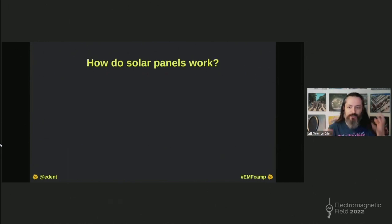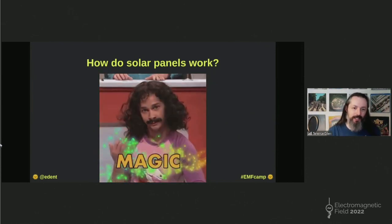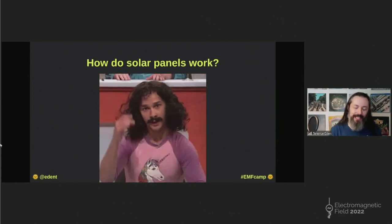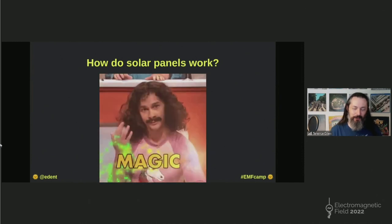So, how do solar panels work? They are these big black glass things that you sort of stick up somewhere, and they convert sunshine into delicious free-range electricity. But how do they actually work? You probably wanted a slightly more detailed explanation than that, as this is EMF. So, here it is.